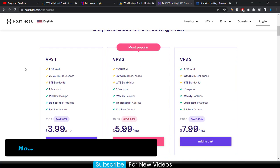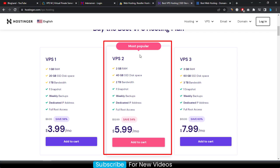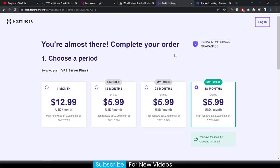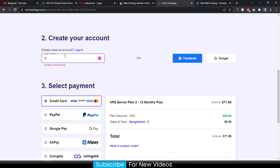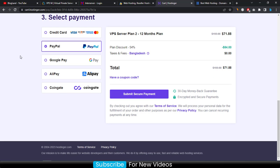You get all the facilities of other hosting companies but at a lower price with Hostinger. To buy a VPS hosting plan, click 'Add to Cart'. I recommend the most popular plan at only $5.99 per month. Select at least a 12-month plan to get the best discount. Enter your email address, then select your payment method — PayPal is available for instant payment, or you can choose a credit card. Then click 'Submit Secure Payment'.